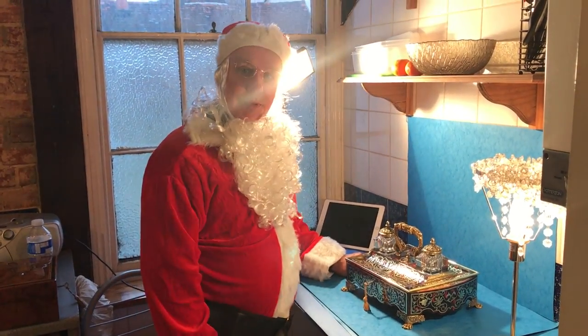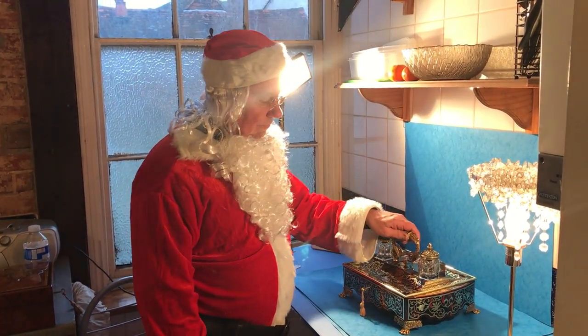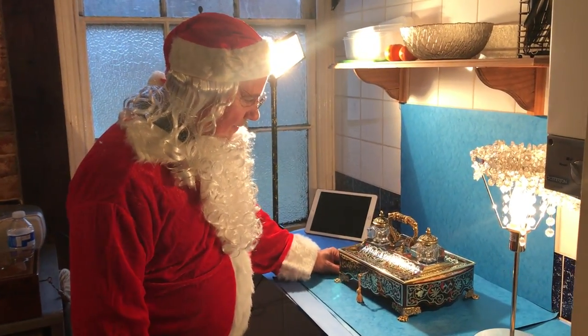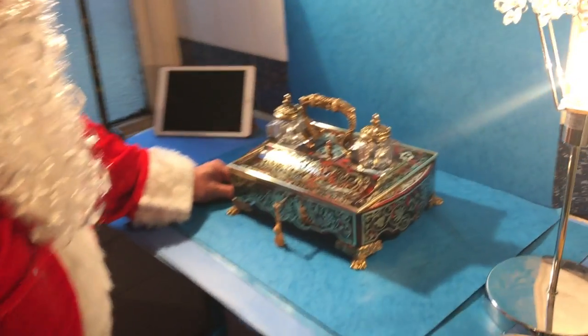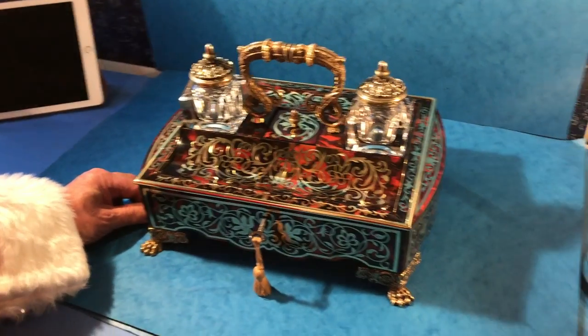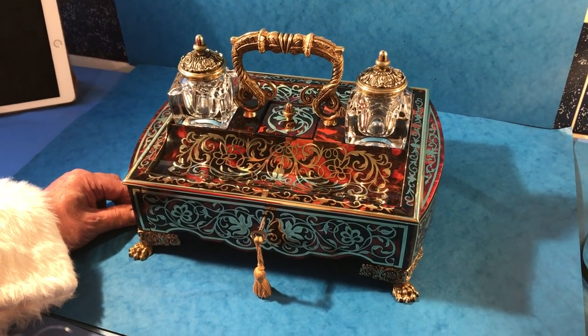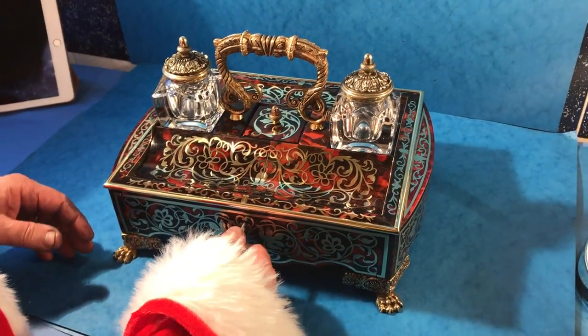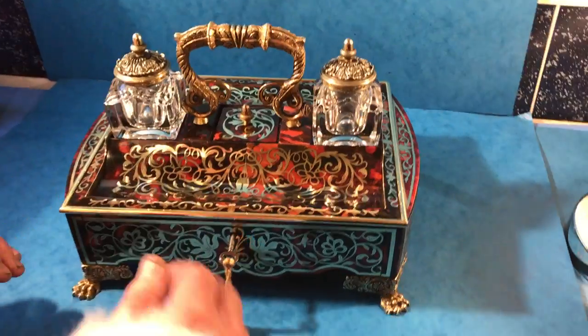Merry Christmas everybody. Here we are a week before Christmas and we've got this wonderful, fantastic French inkstand. It dates to about 1815, maybe 1820. All the original feet and handles, all the brass wares in good order — red tortoiseshell and brass.